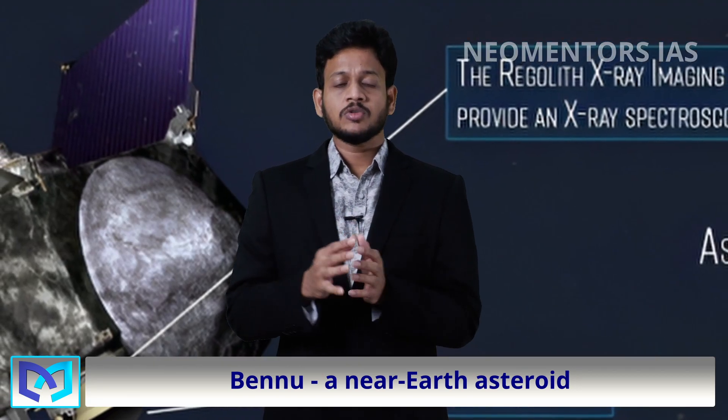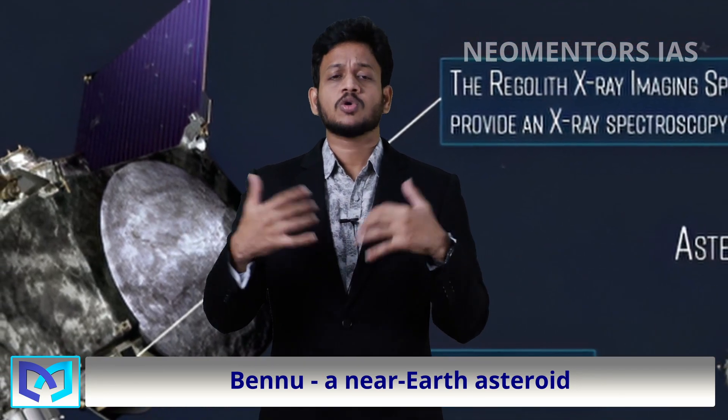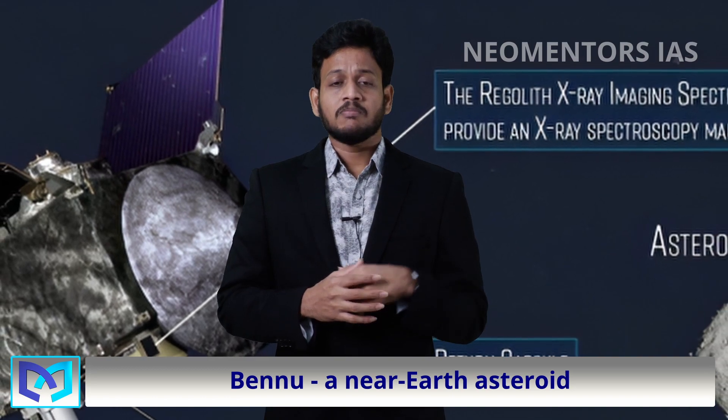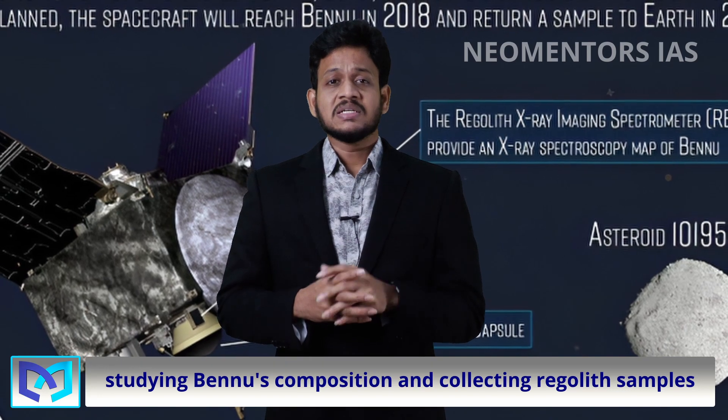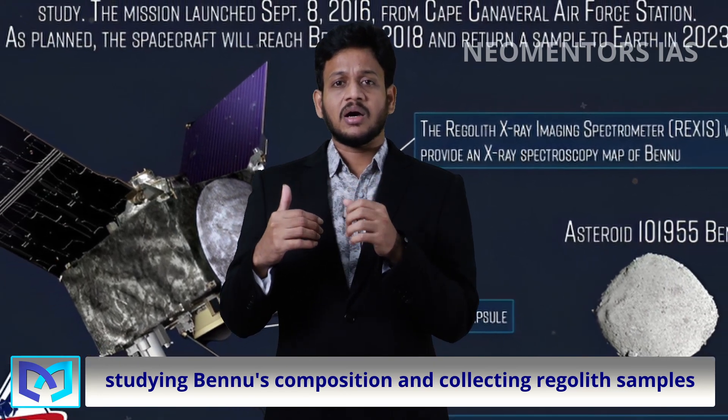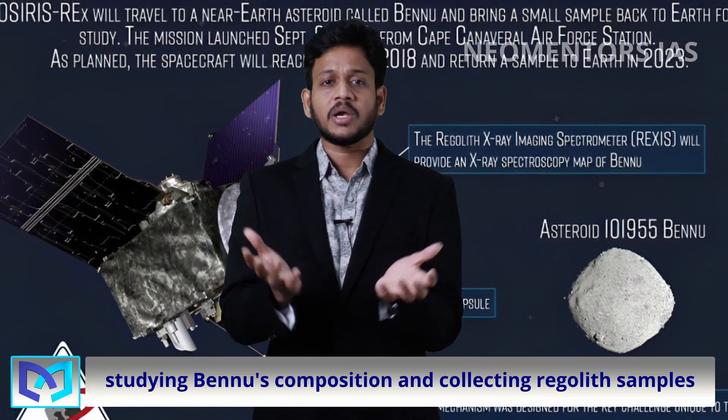The OSIRIS-REx mission aims to unravel the mysteries of our solar system's origin. By studying Bennu's composition and collecting regolith samples, scientists aim to uncover the building blocks of our cosmic neighborhood.